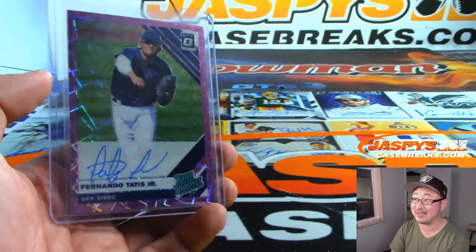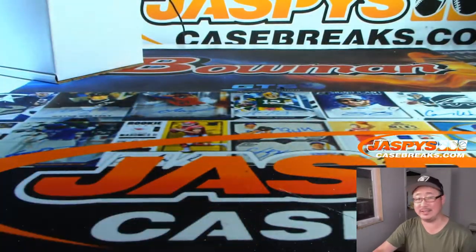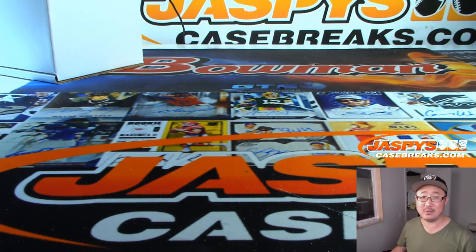Our first auto was Fernando Tatis Jr. Rated Prospect — Pink Velocity Autograph for the Padres, obviously. So pretty solid break. Pick Your Team 14. More baseball in the store, so check it out on jazbeescasebreaks.com.